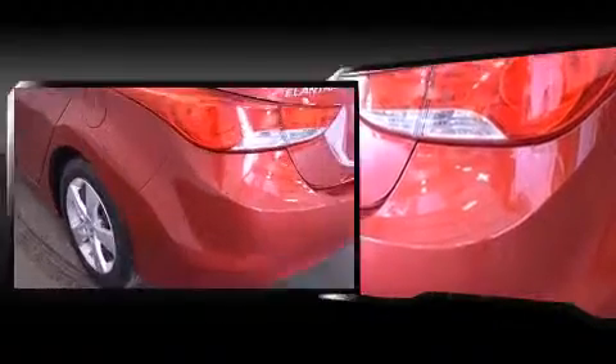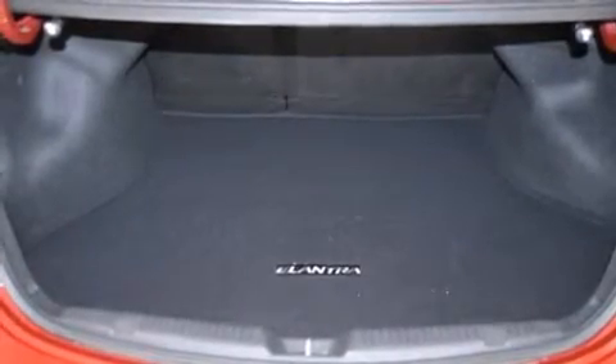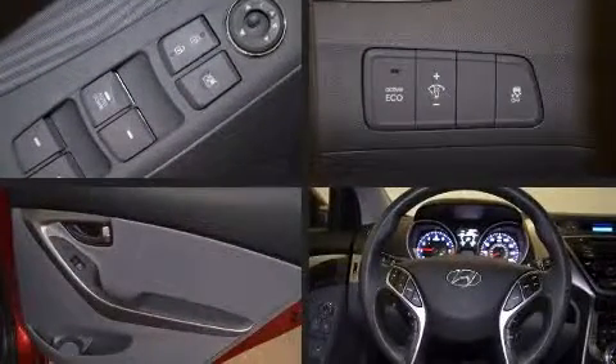Various mechanical systems are monitored by electronic stability control, keeping you on your intended path. This vehicle has achieved certified pre-owned status by passing Hyundai's comprehensive certification process, including a rigorous 150-point inspection.